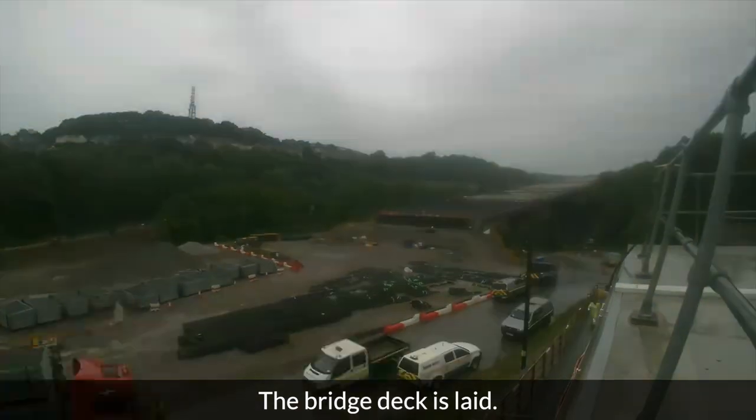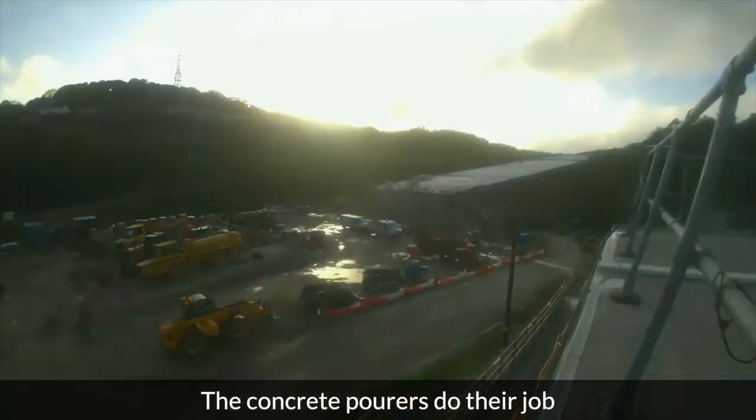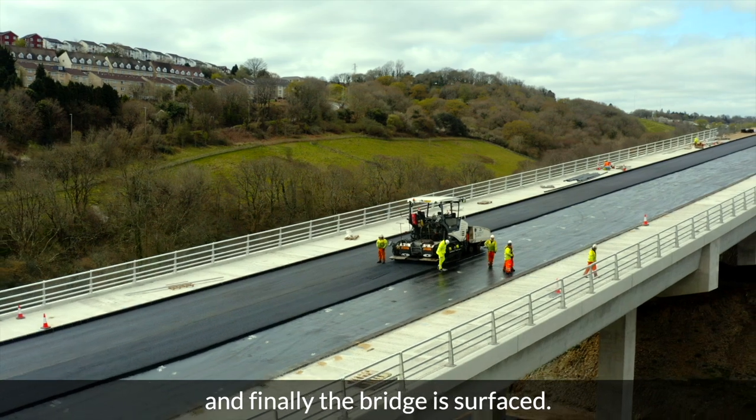The bridge deck is laid, the concrete pourers do their job, and finally the bridge is surfaced.